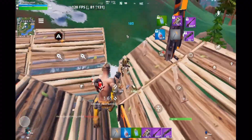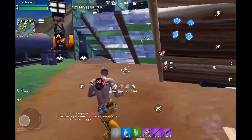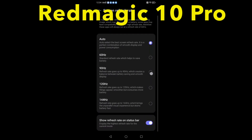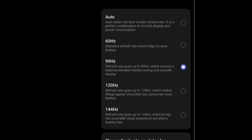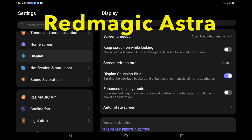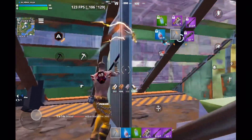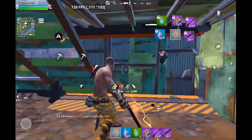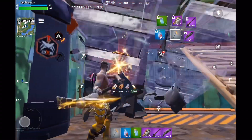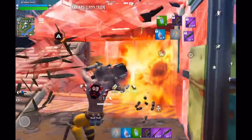I honestly thought since Astra officially supports 165 hertz refresh rate, 165 FPS would be a sure thing. But it wasn't that simple. The reason is this: on Red Magic 10 Pro, when you set up 144 FPS, you usually select 90 hertz in the display settings. But on Astra, the only fixed refresh rate options are 60 hertz and 165 hertz, so you can't use the same trick. I even tried experimenting with other settings, but no luck. So at the moment, 144 FPS is still the max you can get on Red Magic series. If anyone has actually managed to get 165 FPS working on Astra, please share your method in the comments.